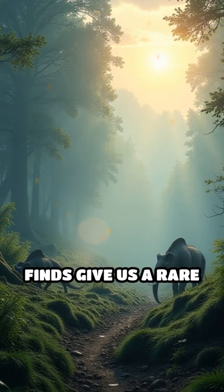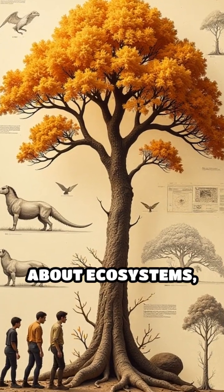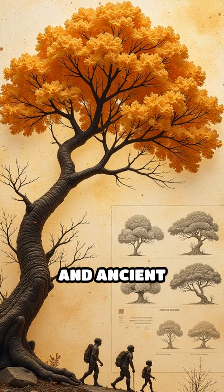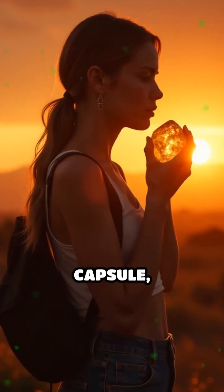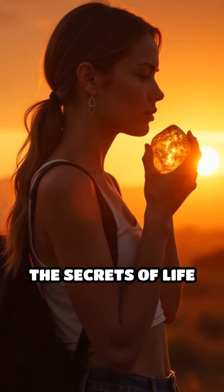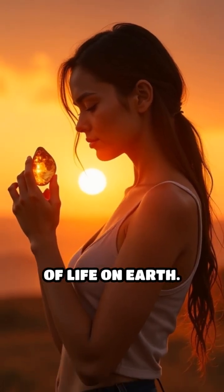These spectacular finds give us a rare window into vanished worlds, revealing intricate details about ecosystems, evolution, and ancient climates. Amber is not just beautiful — it's a natural time capsule, safeguarding the secrets of life from eons past and offering invaluable clues to the story of life on earth.